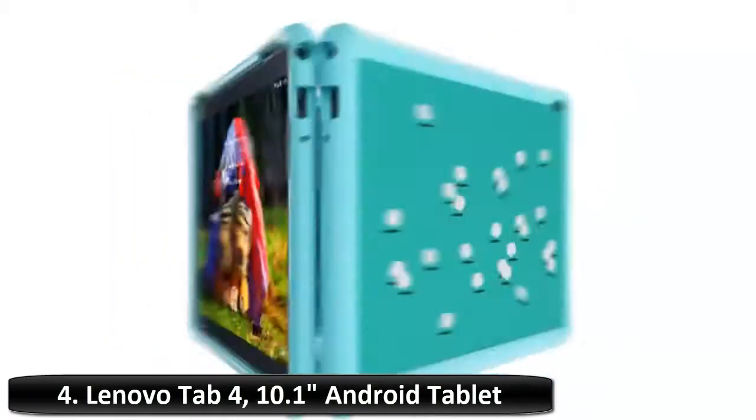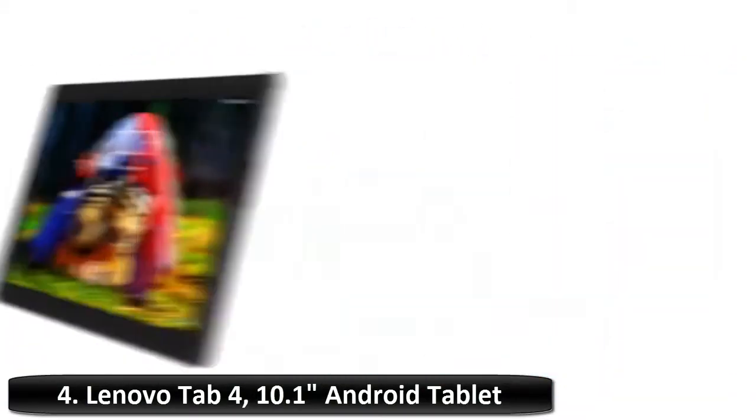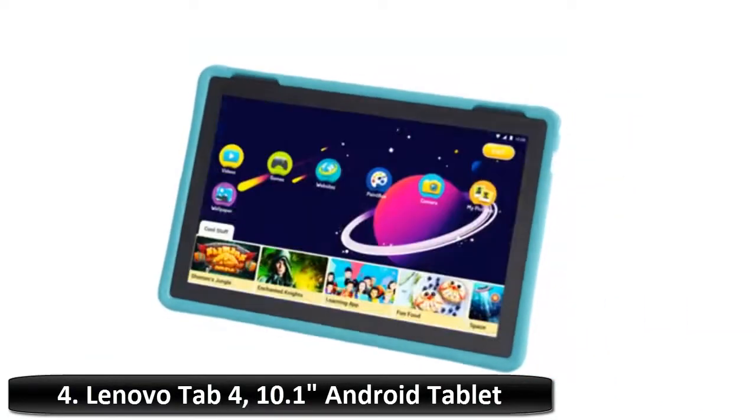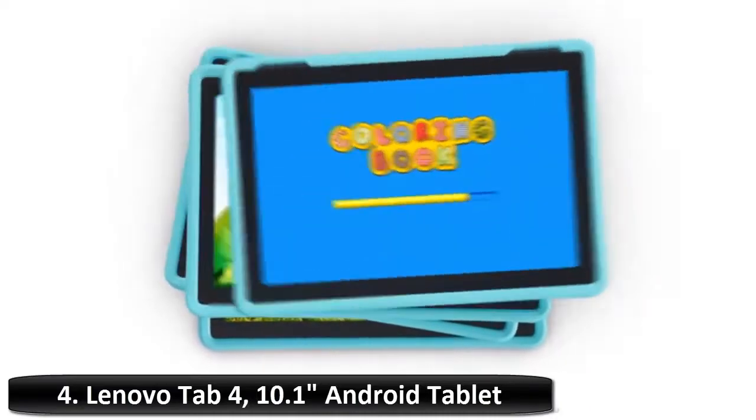Box contains: Lenovo Tablet Tab 4 10, charger, USB Type-C cable, safety and warranty guide, quick start guide. Perfect tablet for kids, work or play. Now enabled with Amazon Alexa Voice Services — please make sure the latest firmware is updated. Battery: 2-cell Li-Polymer 7000mAh.